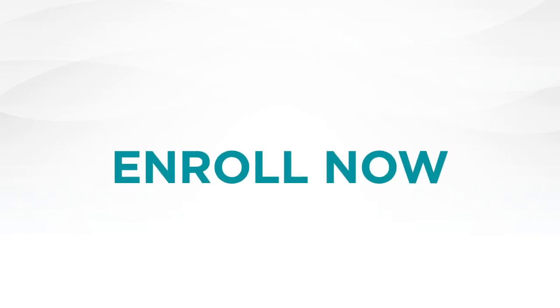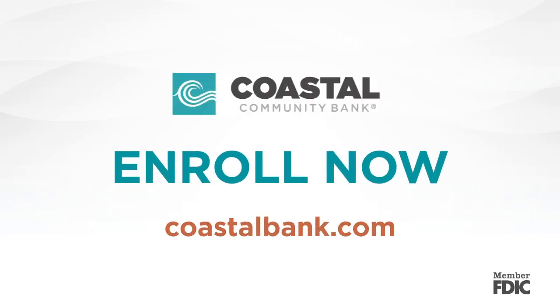It's fast and easy. Enroll now at CoastalBank.com, member FDIC.